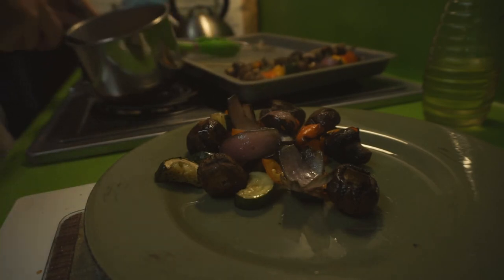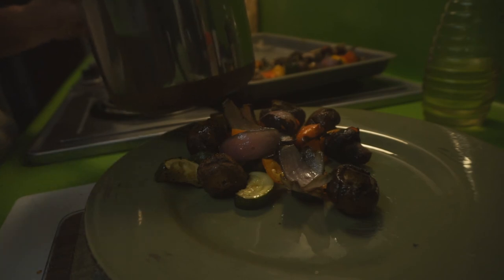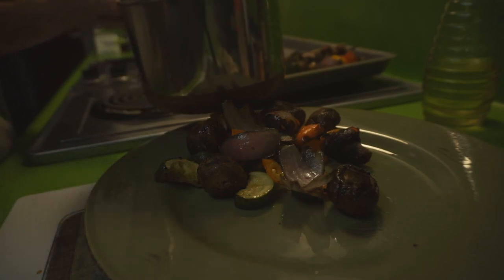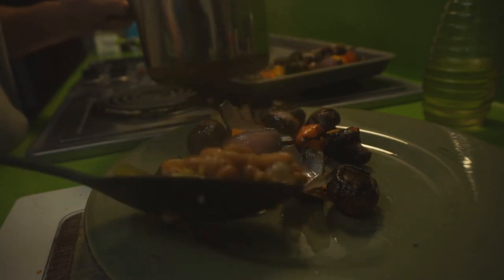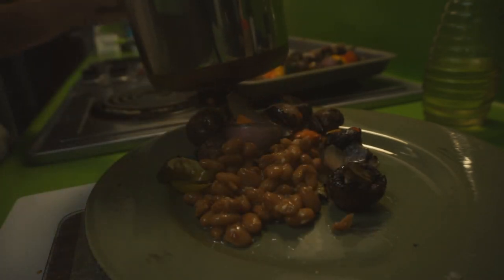And I doctored up these pinto beans a little bit with some jalapeños and some minced garlic, just real quick. So that's what I'm having for supper tonight.